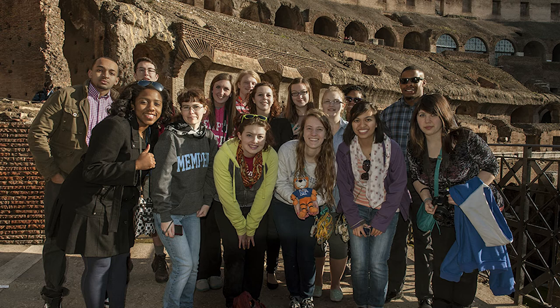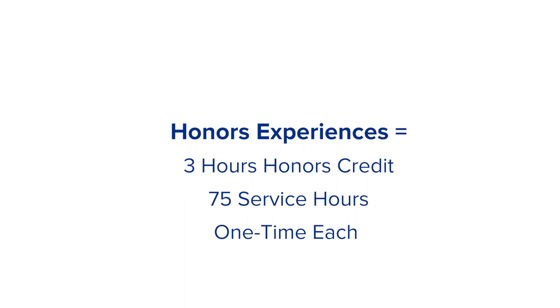Honors experiences such as an academic internship, study abroad, and national student exchange all count as three honors credits each, as well as honors experiences.